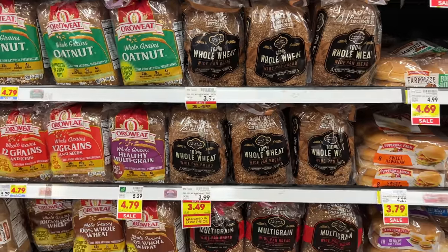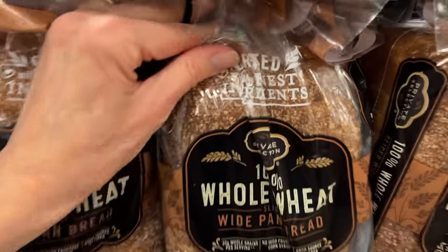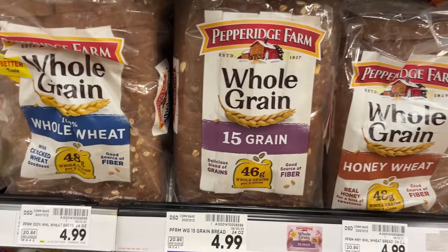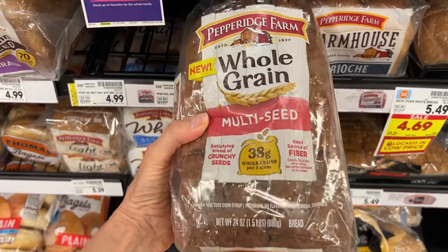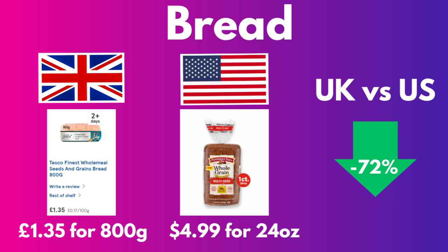It's hard to find an equivalent to UK bread in the States. The Kroger store brand has whole wheat but nothing with seeds. There is a Pepperidge Farm whole grain with seeds bread available for $4.99 a loaf — that's actually a new product. I did buy it and it's pretty good, though not as good as the Tesco bread. That Tesco bread was 72% cheaper.